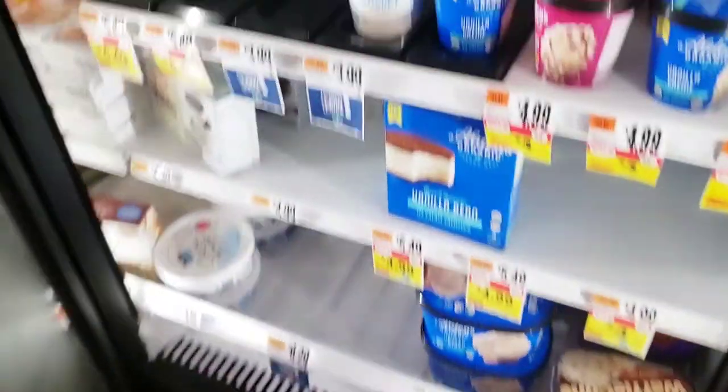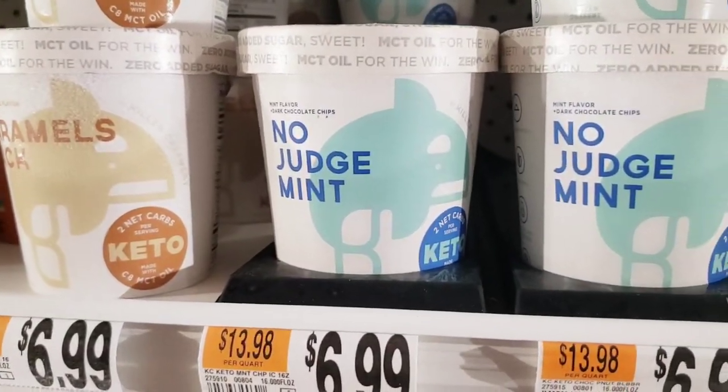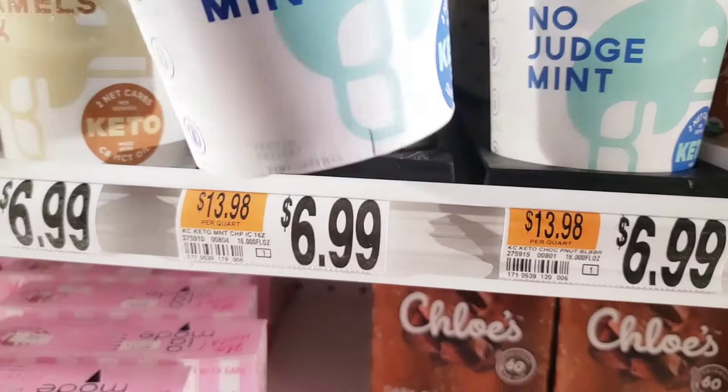How's everybody doing today, Keto family? Matt Troyce here, and today I'm going to review these new keto ice creams I saw at the grocery store, made by Killer Creamery with MCT oil.